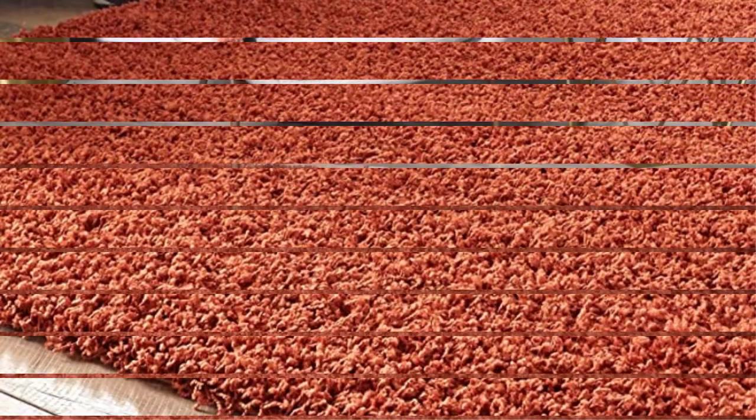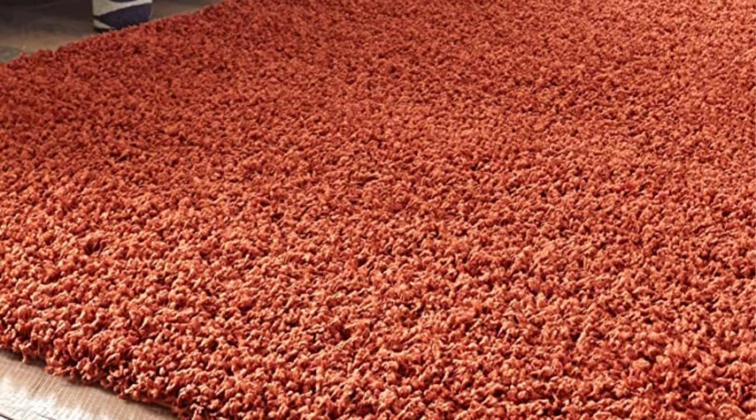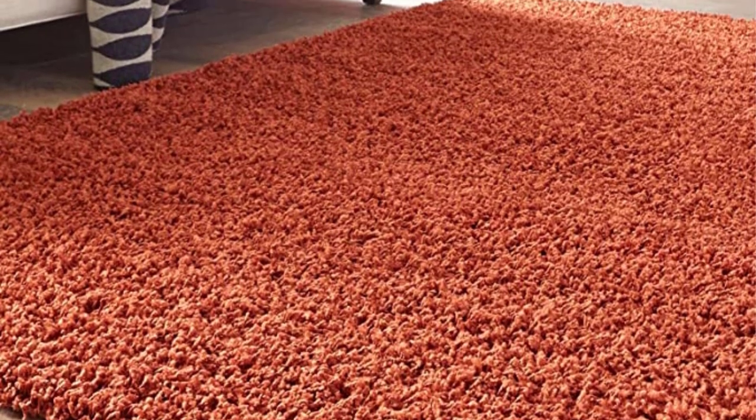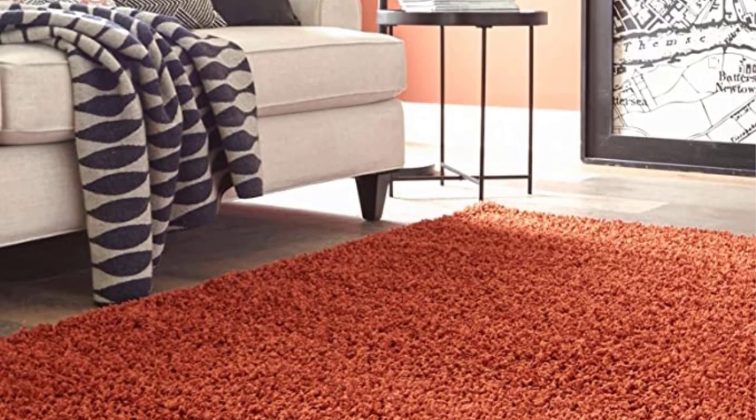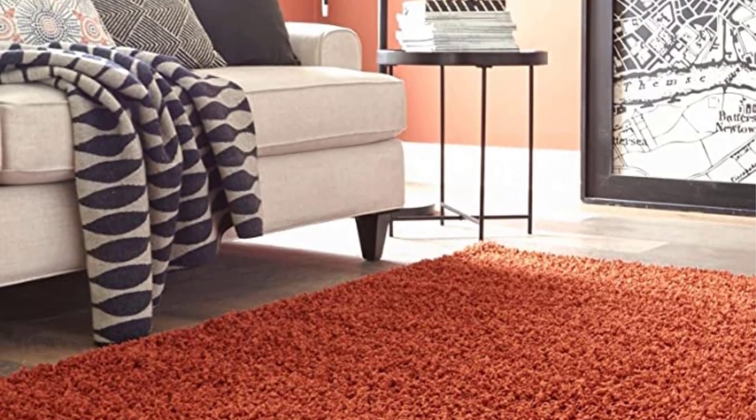You will want to purchase a rug pad for ultimate comfort and to avoid slipping or sliding. If there are creases the first time you unroll the rug, flip it, roll it in the opposite direction, and apply slight downward pressure on the crease. With a little bit of time, it will flatten nicely.